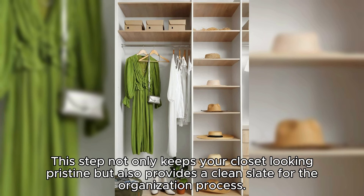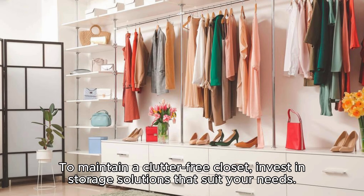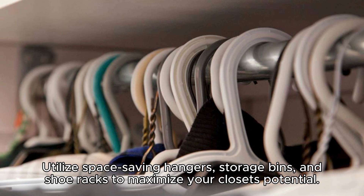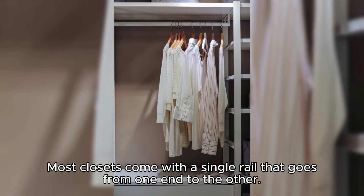This step not only keeps your closet looking pristine but also provides a clean slate for the organization process. Invest in good storage solutions. To maintain a clutter-free closet, utilize space-saving hangers, storage bins, and shoe racks to maximize your closet's potential. Consider installing shelves for folded items and accessories, and use clear storage containers for better visibility.